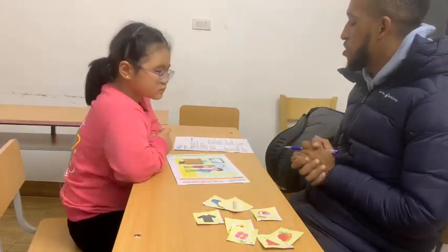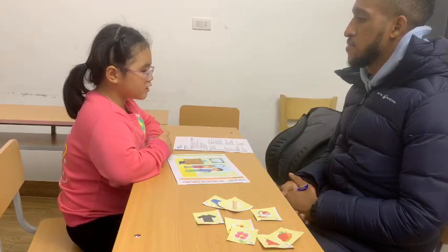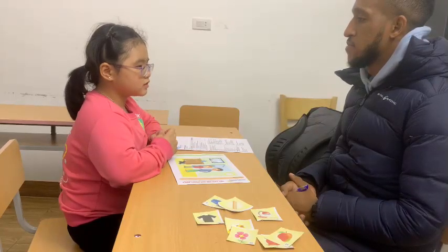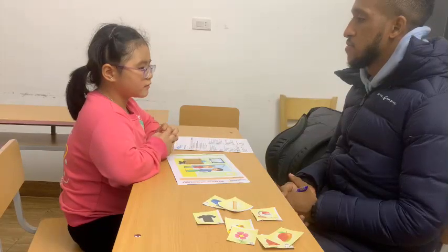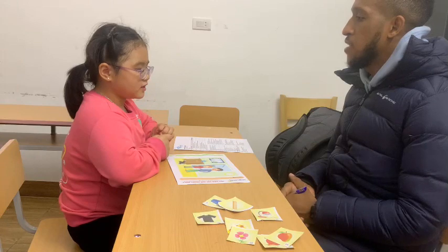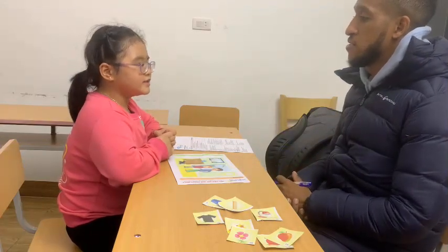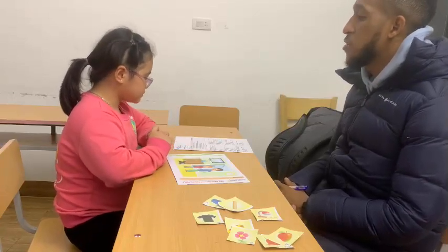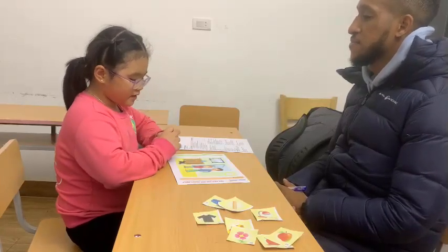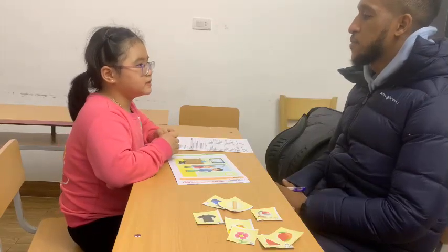Okay, Robin, which sport do you like? I don't know. Which sport do you like? I like swimming. You like swimming? Good job. What's your favorite food? My favorite food is gravest.